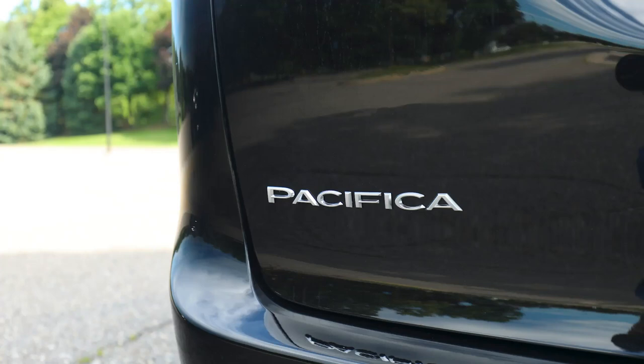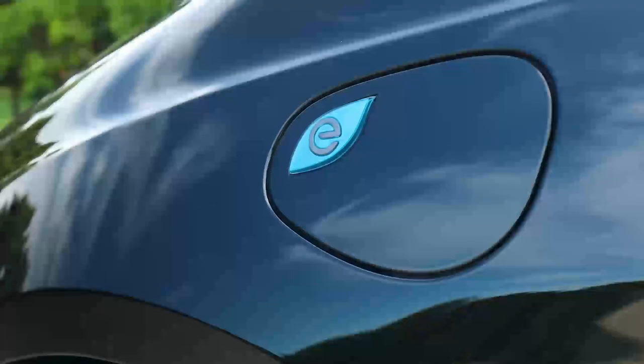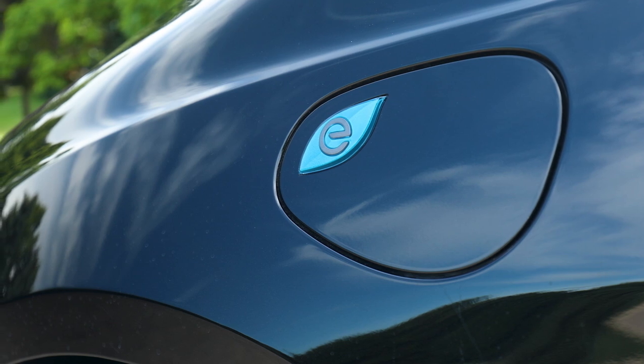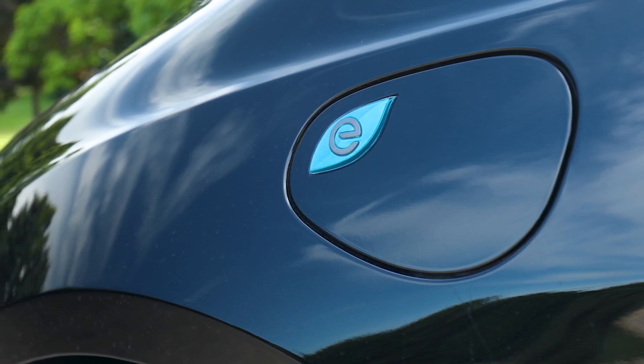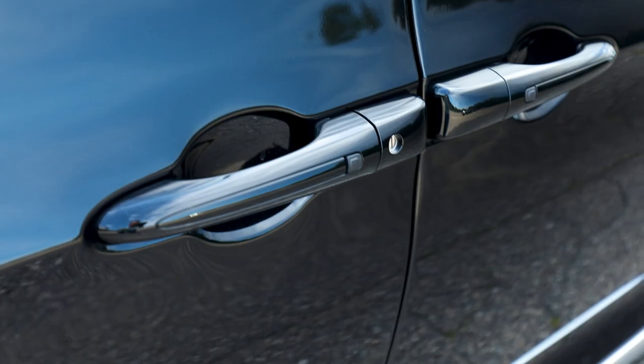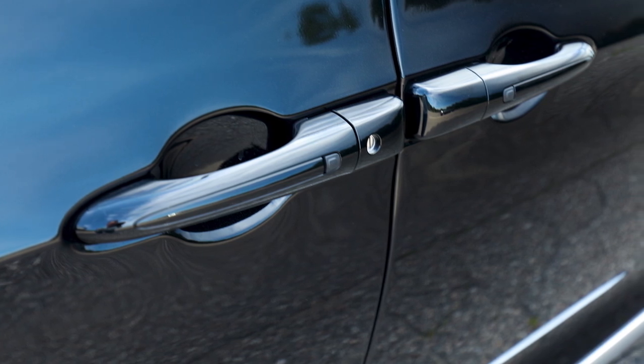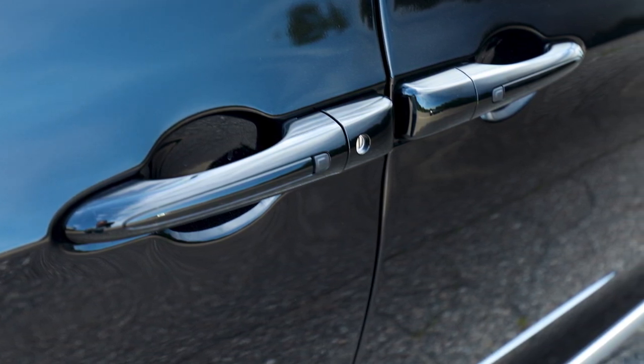Pacifica Plug-in Hybrid offers a no-compromise solution for consumers considering battery electric technology, alleviating range anxiety and delivering peace of mind through a Stellantis-designed, innovative dual-motor e-flight electrically variable transmission paired with a specially modified version of the 3.6-liter Pentastar V6 gasoline engine. Pacifica Plug-in Hybrid is also the only minivan eligible for a $7,500 federal tax credit.